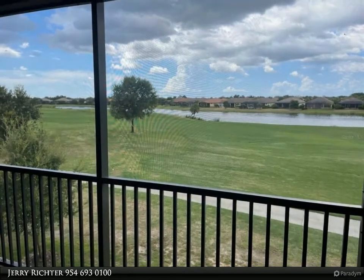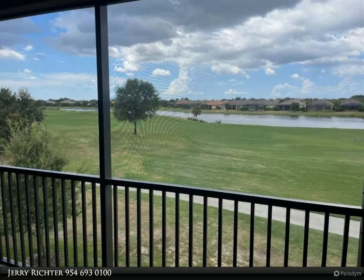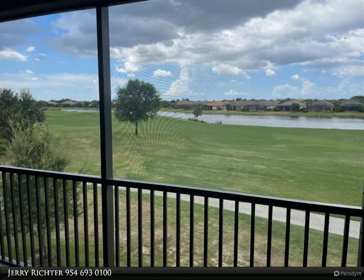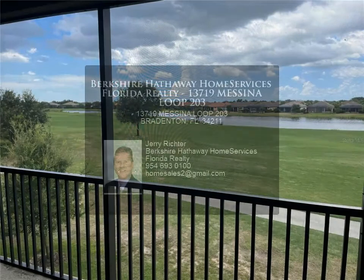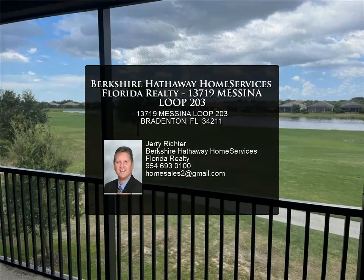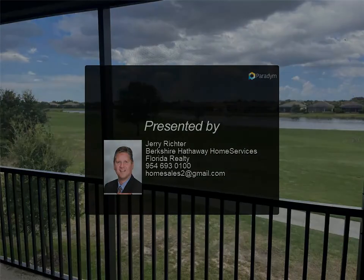With a $250 application fee, transfers full golf membership privileges to the 18-hole championship golf course; cart fees apply. Welcome to Florida, a lifestyle second to none. Additional photos per request. For more information, review the details below or contact us.